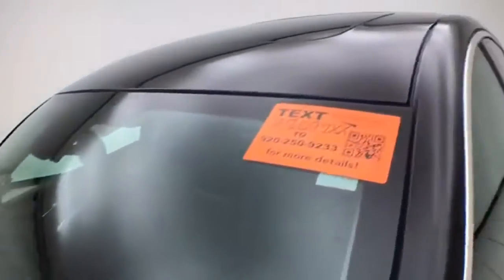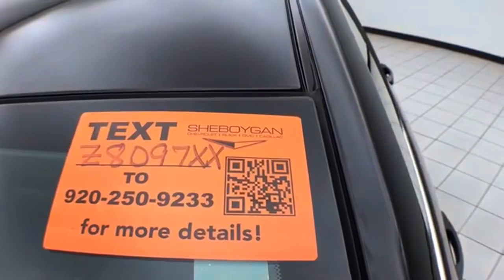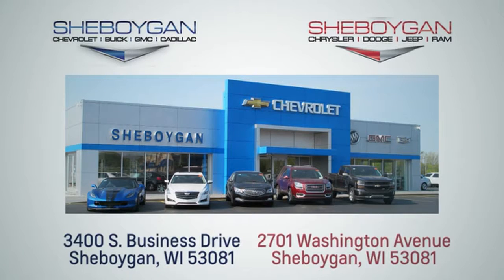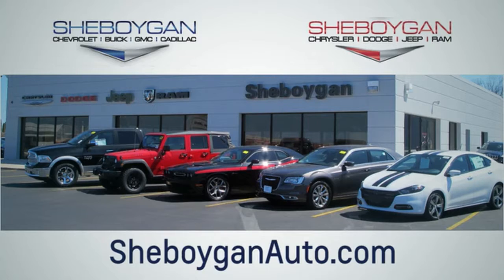For more information on this Regal, please go to SheboyganAuto.com. Choose Sheboygan Auto — we are conveniently located at 3400 South Business Drive or at 2701 Washington Avenue in Sheboygan, Wisconsin. Sheboyganautos.com.